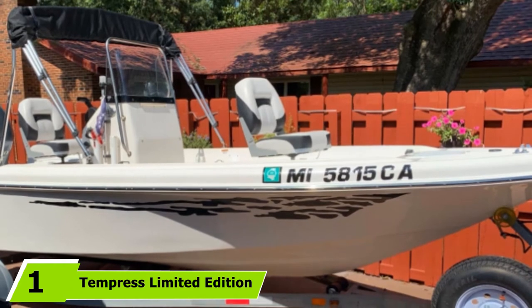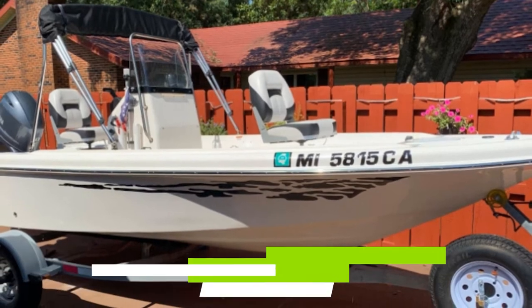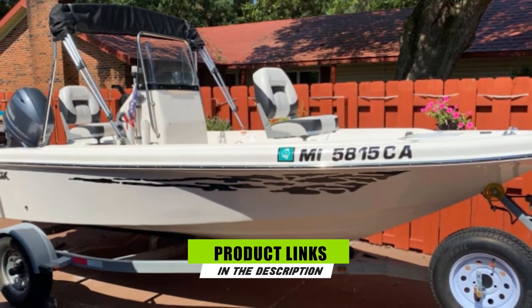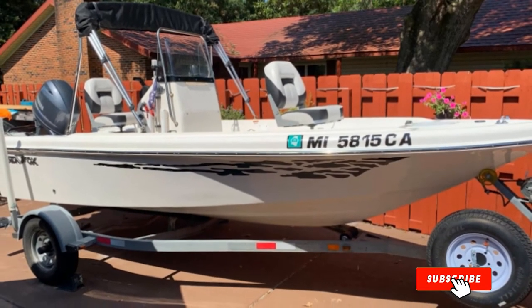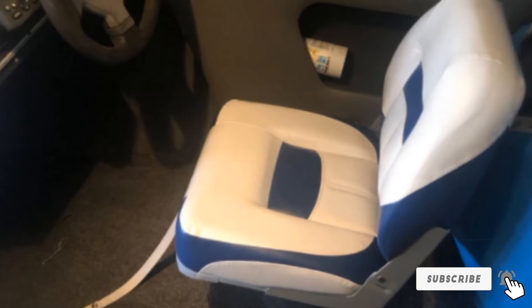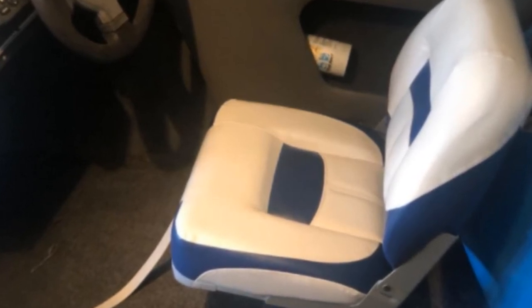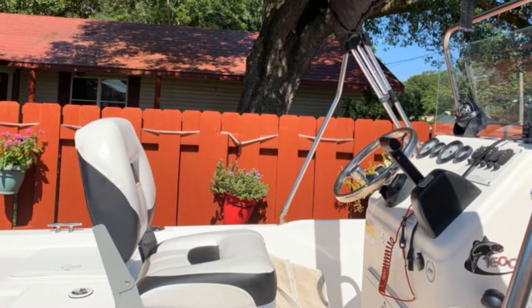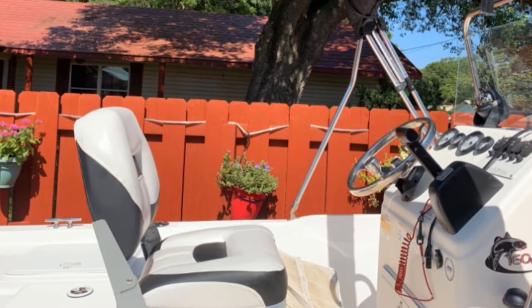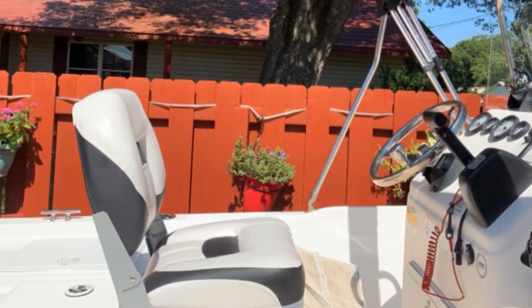At the first position of our list, we have the Tempress Limited Edition Boat Seat. Just like premium quality champion bass boat seats, this brand is one of the most trusted ones. With unique and beneficial features, this orthopedic boat chair is a must-have to avoid various forms of body pains when boating. This is proudly manufactured in the USA and is famous for its outstanding specifications and functions. Its design is highly recommended by licensed medical surgeons and ergonomic seat specialists, so if you are after additional safety, security, and comfort when boat riding, this item can be your reliable companion.